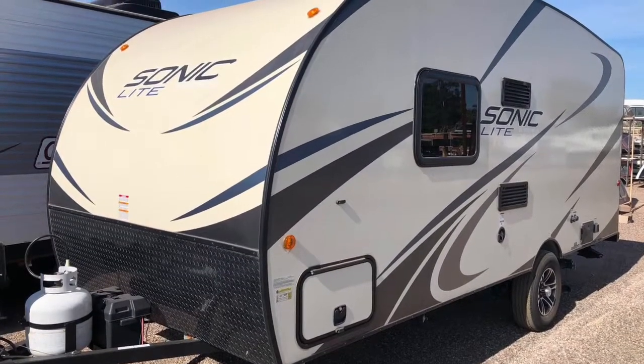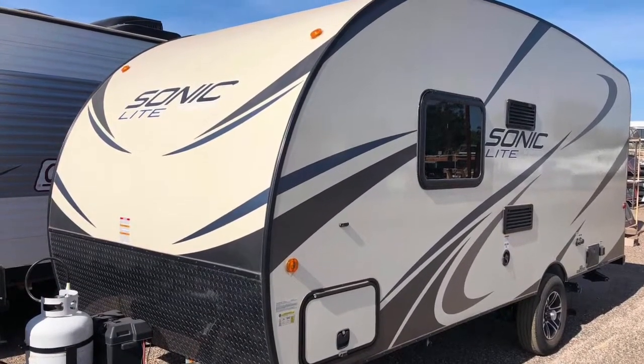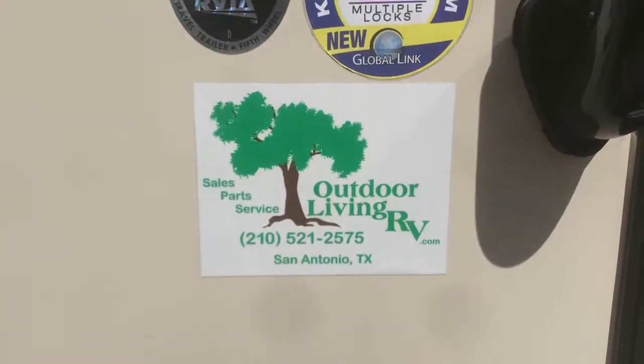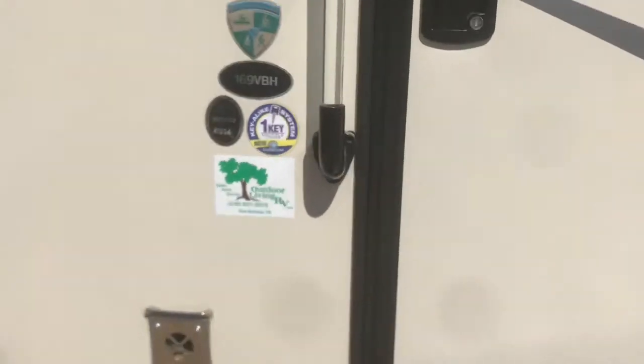Hi, my name is Donovan and I'm with Outdoor Livin RV. Here today we're featuring a Sonic Light by Venture RV, and the floor plan is the 169 VBH.